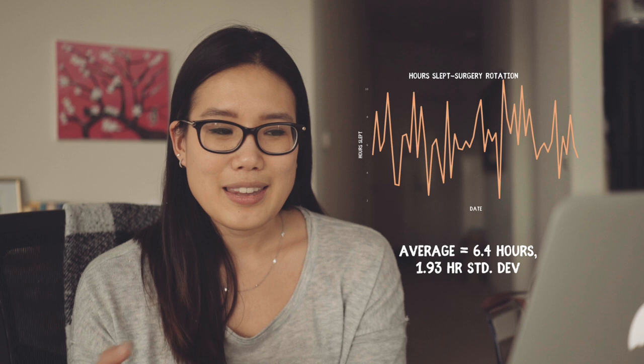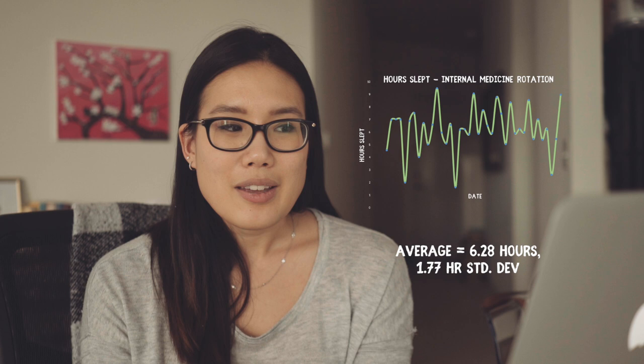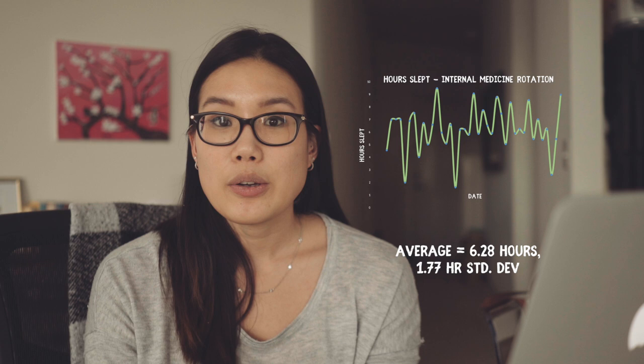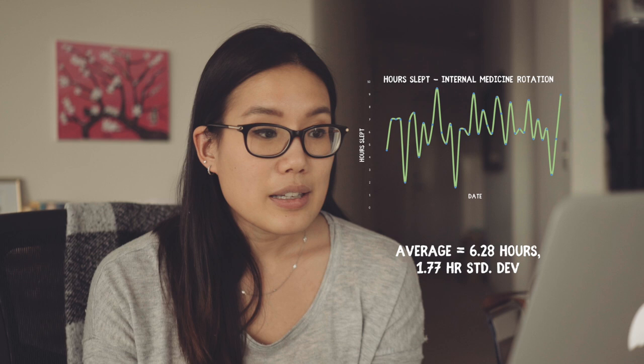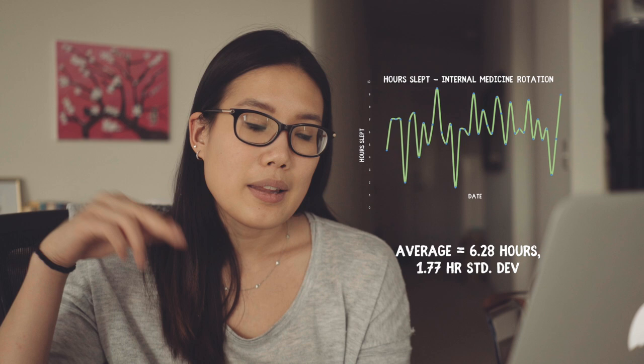Finally, my internal medicine rotation — not completely done yet — has the least amount of sleep so far, averaging 6.2 hours with a 1.7-hour standard deviation, and there are a lot of ups and downs. My guess for the low average is that for internal medicine I've been going in 6 days a week, consistently including Saturdays, whereas most other rotations were 5 days. On days with a lot of sleep, those upward bumps are likely naps, since the watch software adds nap time into your total sleep figure.